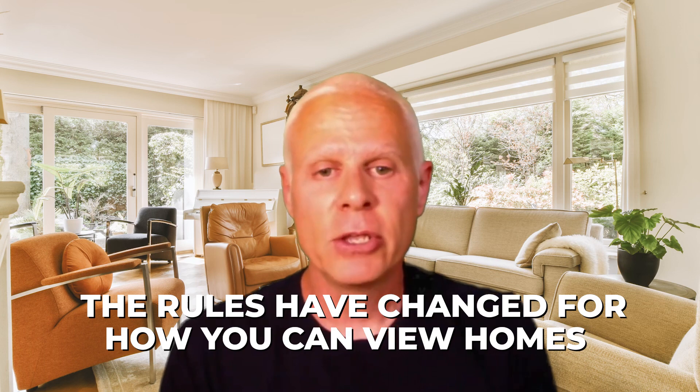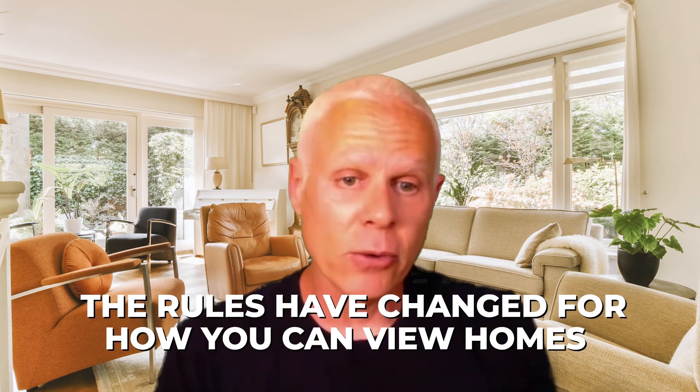As you're probably already aware, the rules have changed for how you can view homes. Other than an open house, you have to have an agent — either from the selling side or the buying side — help you get into that home, and they're going to require you to sign something in order to see the property.